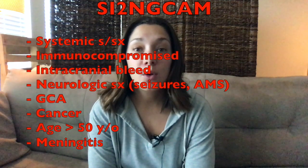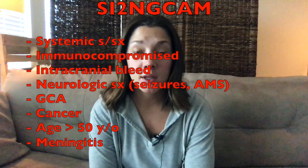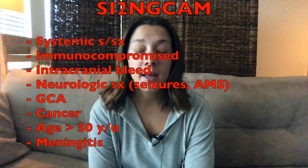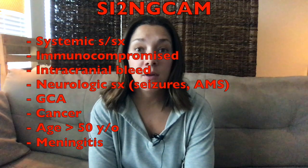I find SNOOP hard to remember because there are so many S's, O's, and P's. So I like to use the mnemonic SING CAM. The S stands for systemic symptoms — fevers, body aches, chills. The I stands for intracranial bleeds: if the headache happens acutely with sudden onset and is the worst headache of your life, you need to think of a subarachnoid hemorrhage.